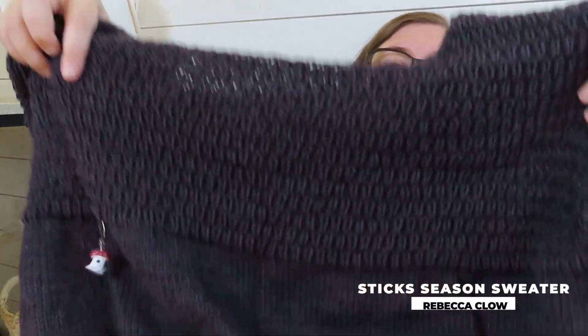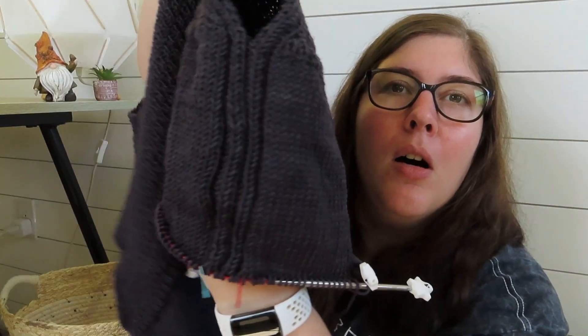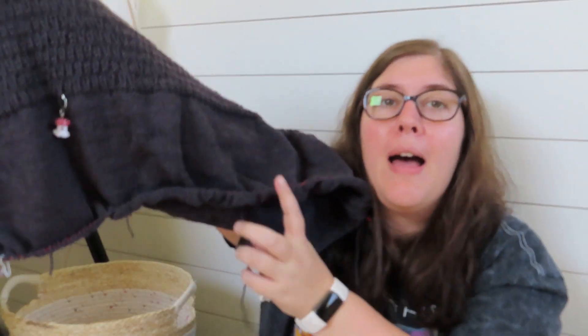My next project is my test knit that I showed last week — the Sticks Season Sweater. I'll put a picture of Rebecca's sample so you can get an idea of how it looks. I'm currently working on the body — this is one of my body islands. Last time I was at this little ghosty marker, having just finished the patterned yoke section. Now I'm doing stockinette in the round, with a ribbed detail along the underarm and down the side of the body that nicely breaks up the monotonous stockinette.